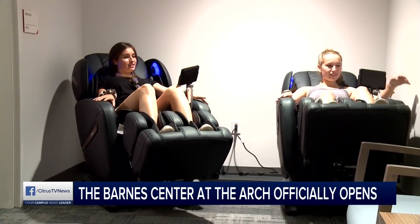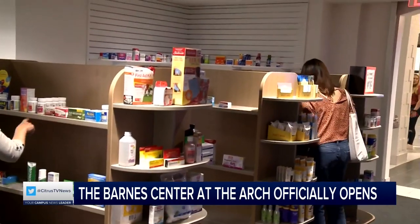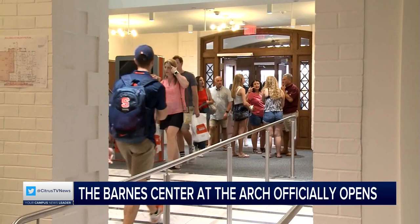Located now, what we've really gone to is an integrated wellness model, really trying to look at our students as a whole — mind, body, spirit, soul — kind of bringing it all together.